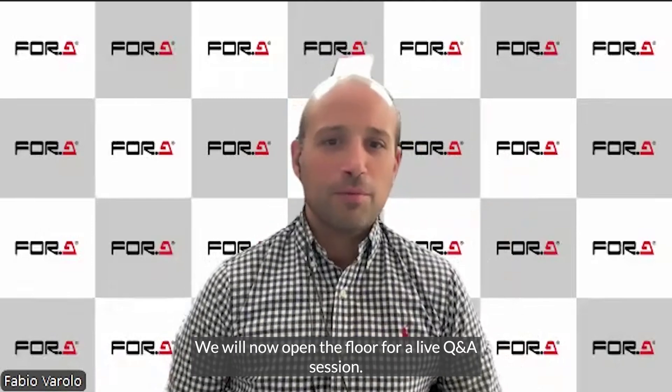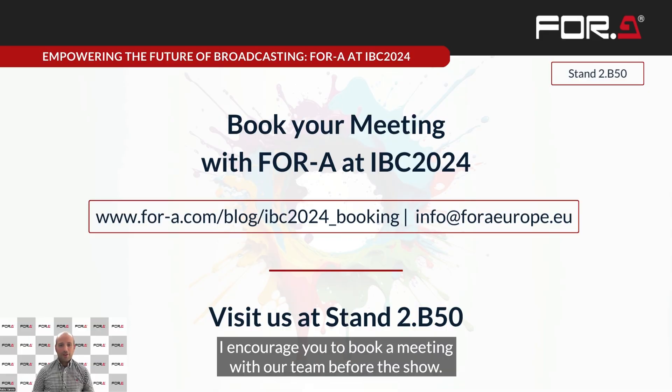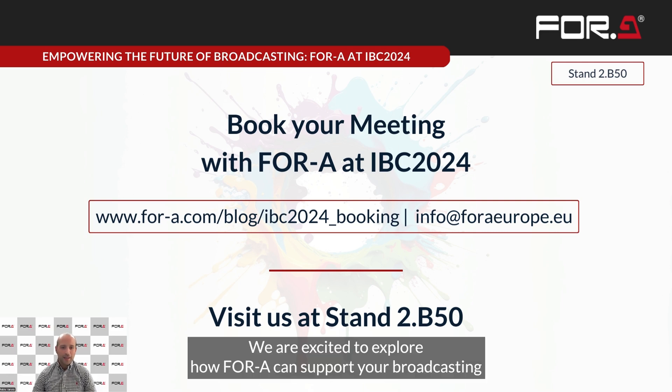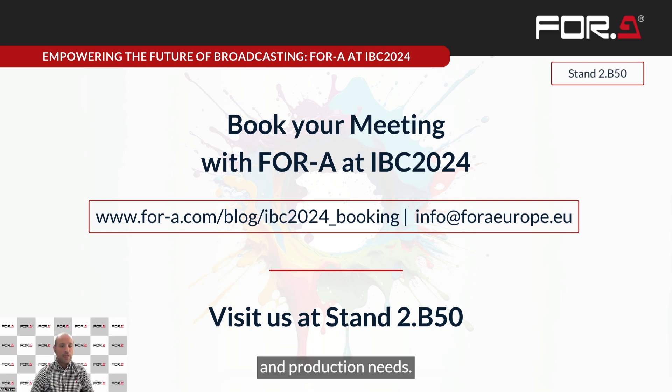Thank you for joining our virtual tour. We'll now open the floor for a live Q&A session — please submit your questions via the chat function. To get the most out of your IBC experience, I encourage you to book a meeting with our team before the show. Visit our website or email us to schedule your personalized demo and discussion. We are excited to explore how 4A can support your broadcasting and production needs. See you at stand 2B50.